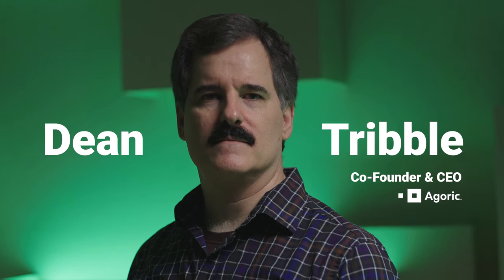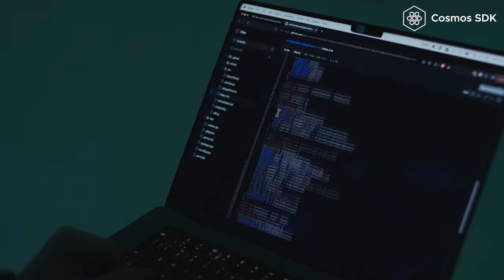Agoric is a layer one blockchain built using Cosmos SDK and Comet BFT for enabling smart contracts in JavaScript — the most popular programming language on the planet — to be used by millions of developers. To get blockchain and smart contract solutions more broadly deployed in the world, we need more developers, and we have to meet them where they're at. We're building a platform accessible to both crypto developers building chain abstraction solutions and Web2 mainstream developers.